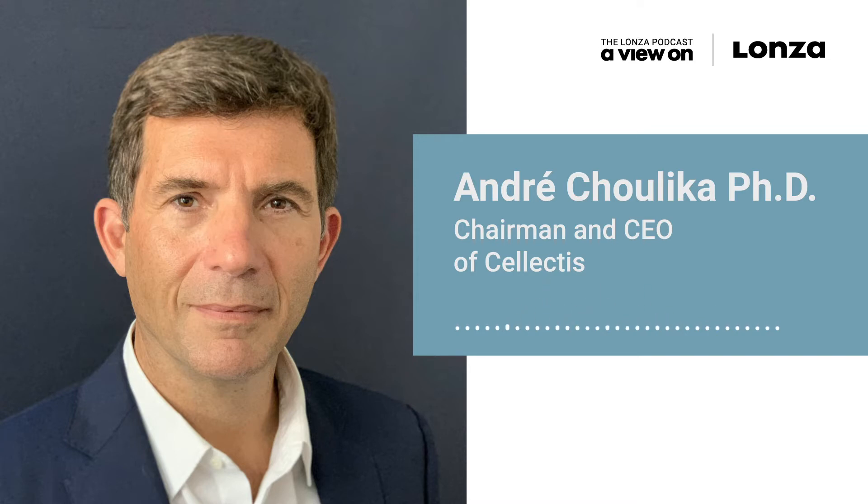Hi, Andrzej. Thank you for coming to our podcast. Thank you very much for inviting me. Selectis has over 20 years of experience, and it's undoubtedly challenging to squeeze all of your expertise and experience into one podcast episode. But let's try and do our best.